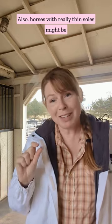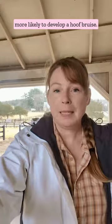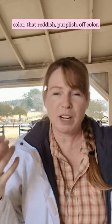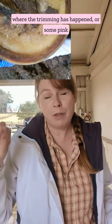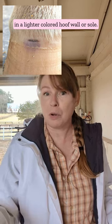Horses with really thin soles might be more likely to develop a hoof bruise. You may or may not be able to see a hoof bruise — sometimes part of the sole needs to be trimmed away before you see that color, that reddish purplish off color. You can also sometimes see a pink border where the trimming has happened, or some pink in a lighter colored hoof wall or sole.